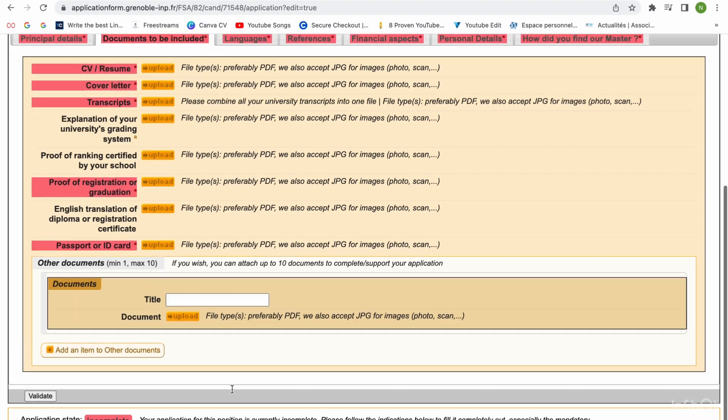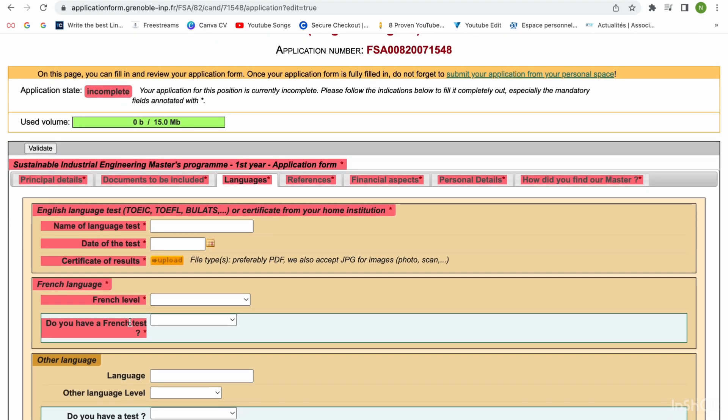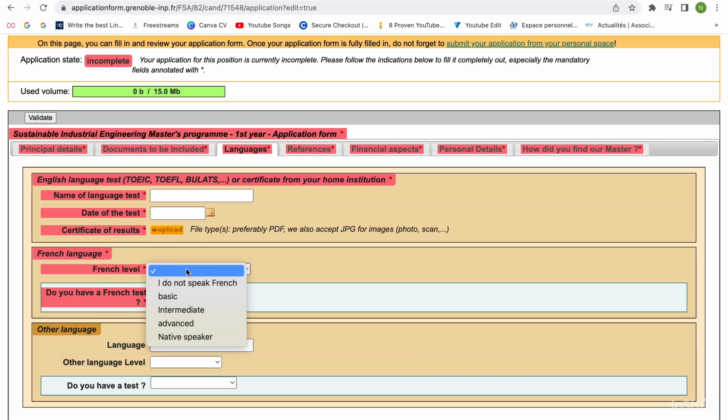Then you come to the languages section. In my case, I didn't sit for IELTS or TOEFL. I used my West African WAEC results, which include English results. I just put the language, uploaded the certificate. For French level, by then I said basic — you can just put basic. If you don't have a French test, just say no. If you don't speak French, you can indicate that.